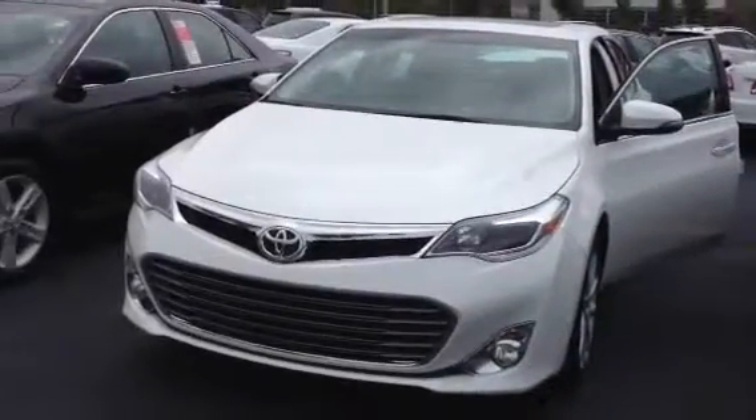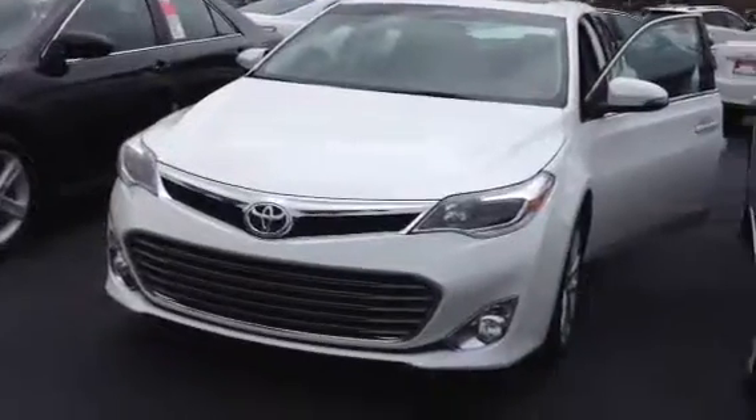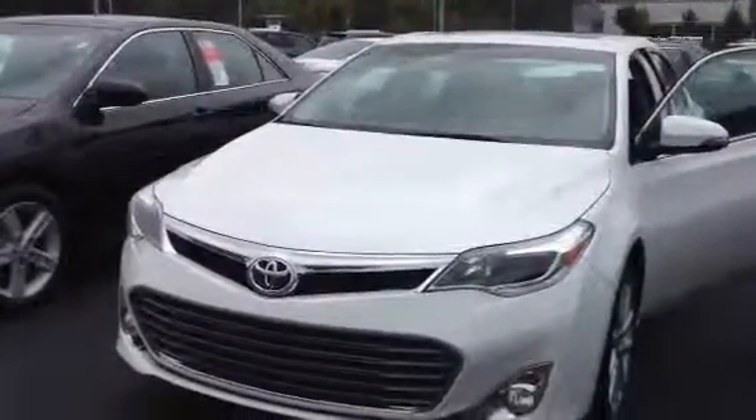Hello, my name is Angela Vang and I'm here at LaGrange Toyota. Just wanted to show you our 2013 Avalon XLE. This is our beautiful blizzard pearl color.